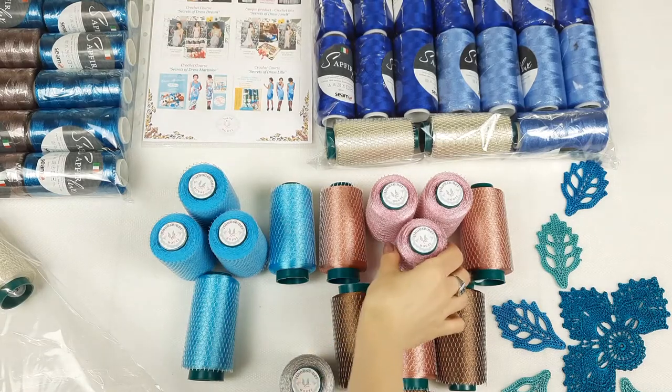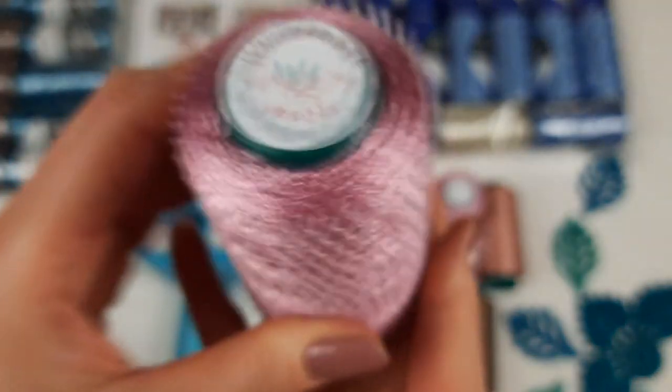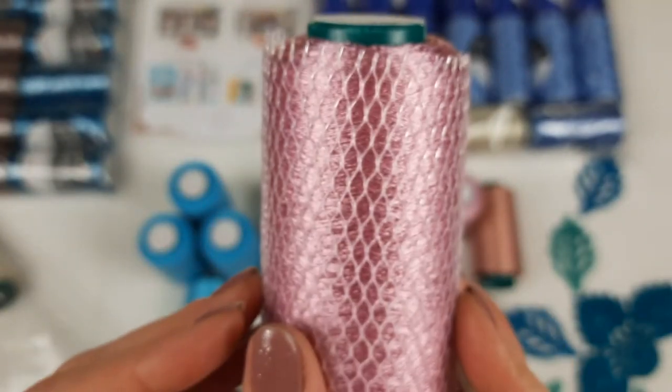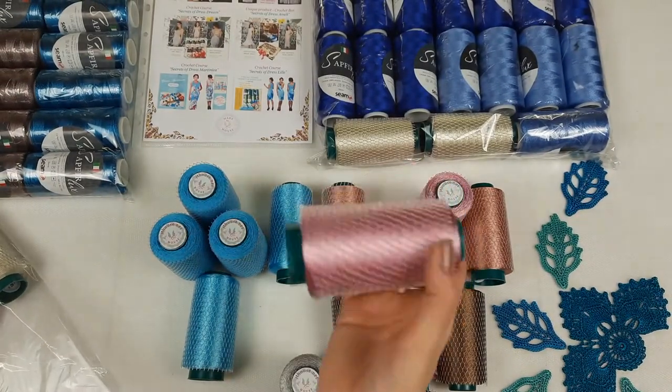Next we have a very beautiful pink color, number 39086. Also 100 grams. It's a very light pink color, really a special one. Looks gorgeous. We have three cones, so in total 300 grams.